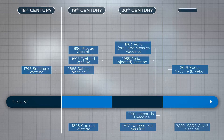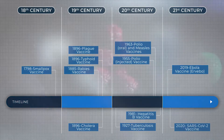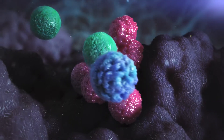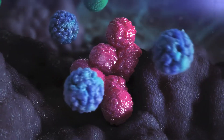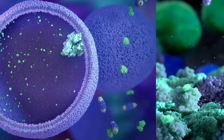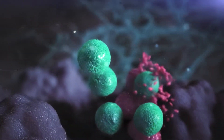Vaccines are one of modern medicine's most notable advances. However, current approaches are often unable to successfully mount an immune response against the threats we encounter, like an infectious disease or a cancer. This is where Immunomic Therapeutics' investigational UNITE platform has the potential to provide a benefit.